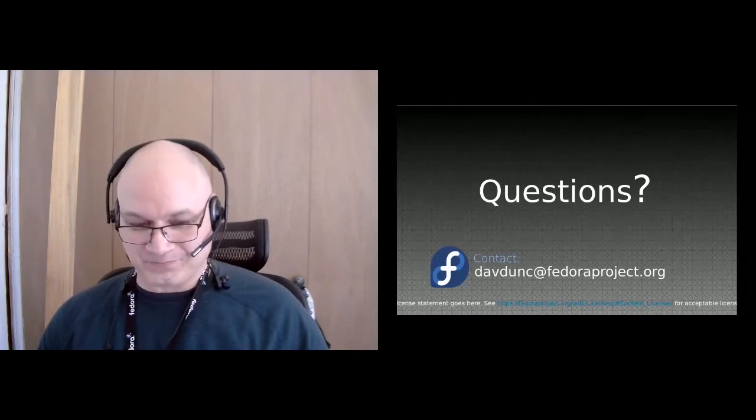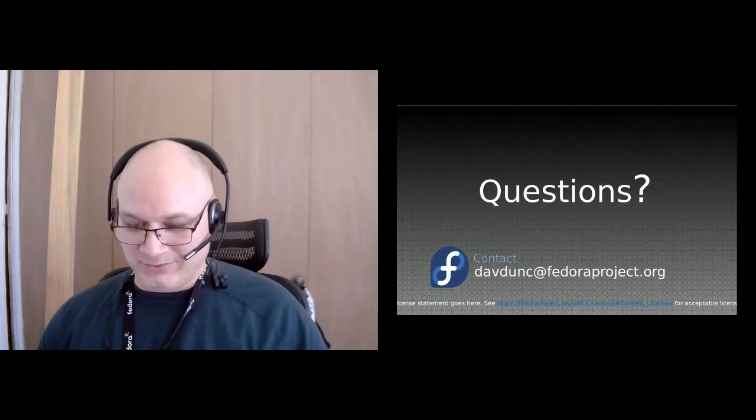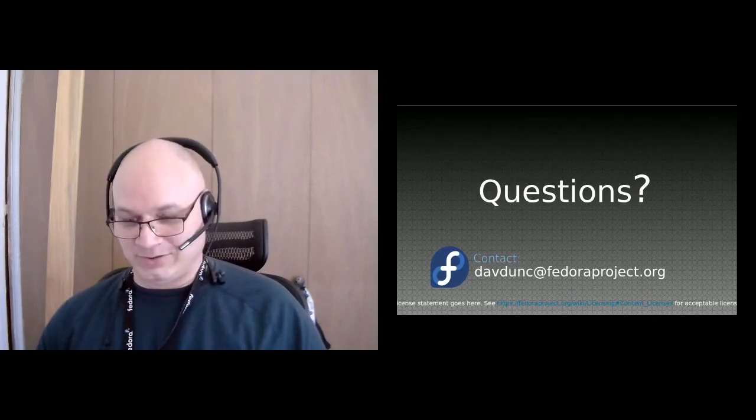I'll submit this talk again and we'll see what it looks like next time. Thanks everyone for participating — I really enjoyed this and I hope we can work on it together more. I'm always on IRC, so if anybody wants to reach out, I'm happy to respond. I'm 'davdunk' everywhere.